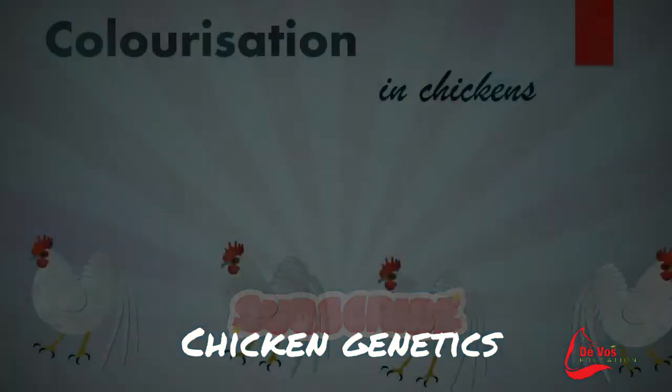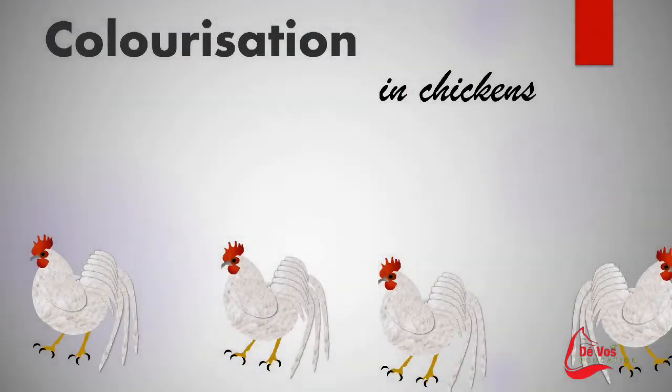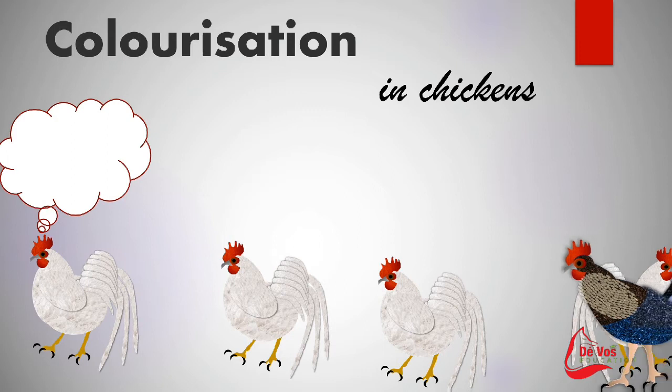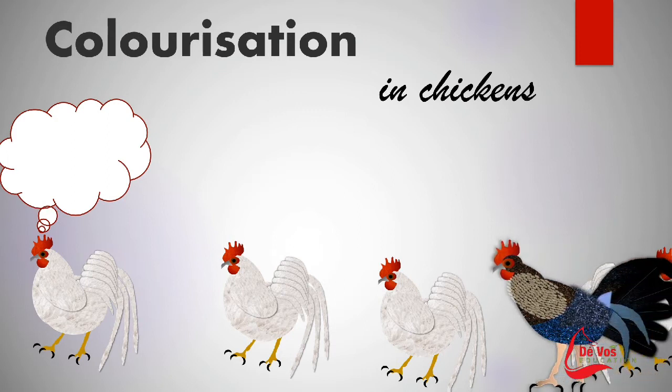This video attempts to explain in simple terms how genetics will influence the colors and patterns found on chicken feathers.